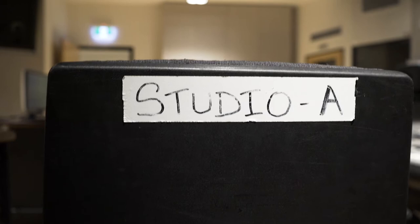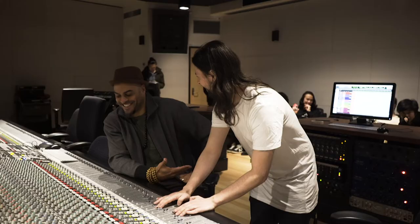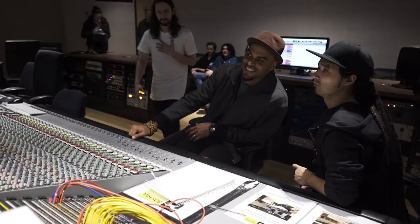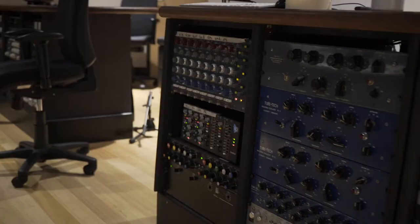This is Studio A, our flagship studio. We have an SSL K-series desk that came from Sing Sing Studios in Cremorne. This desk was used by Kanye, Kylie Minogue, Jebediah, Kiss, Jimmy Barnes — a whole bunch of really massive artists. We also managed to get 1073 preamps, which are made famous by a lot of drum sounds. We're really privileged to have something like this.